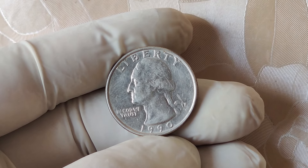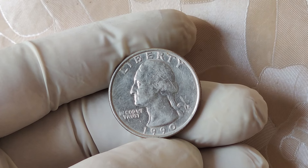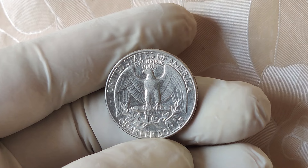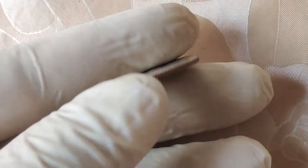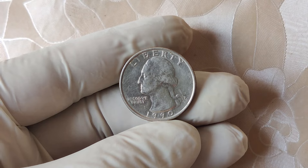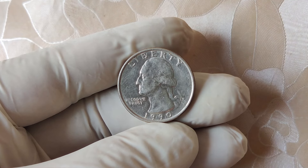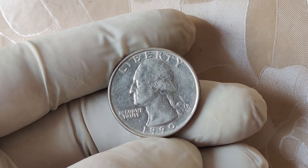We're diving into something exciting — a coin that has taken the numismatic world by storm. We're talking about the 1990 no mint mark quarter dollar coin, which has recently been making headlines for its jaw-dropping value, up to $14,000. Imagine holding what seems like an ordinary quarter in your hand, only to find out it's worth a small fortune. So what's the story behind this coin? Why is it so valuable? And most importantly, how can you tell if you have one? Stick around because we're breaking down everything you need to know.